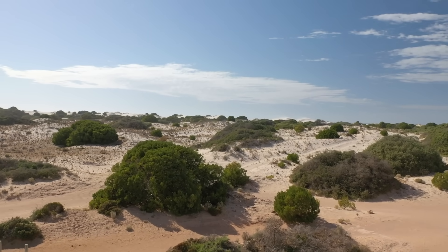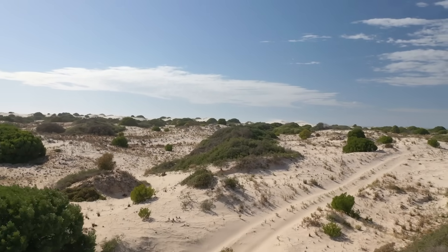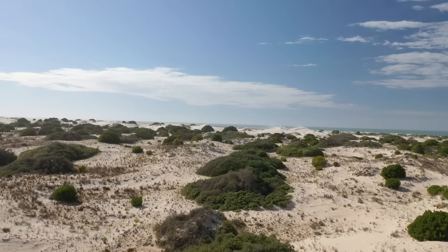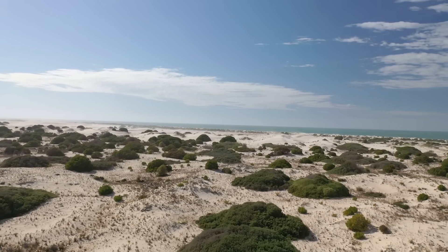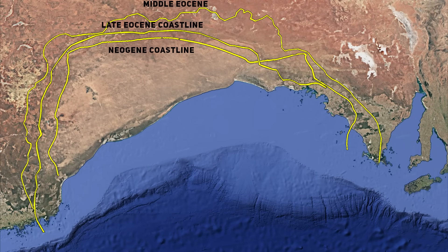Eventually the seas retreated for good and the climate turned arid. The wind took over as the master sculptor, blowing quartz and heavy minerals inland and shaping the dunes into long ridges. What remained buried beneath the surface was an extraordinary natural filter — a placer deposit rich in valuable heavy minerals.